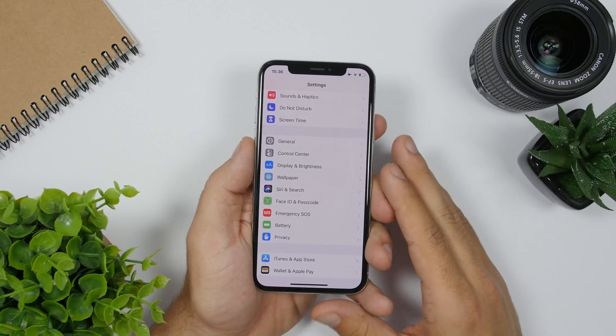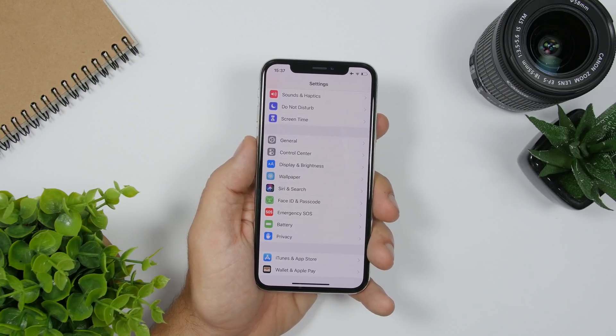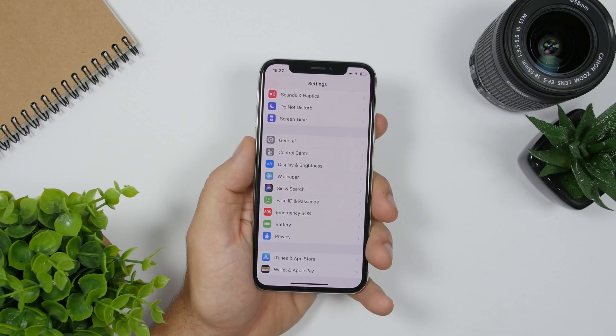Within the Settings app of iOS 13, there will be a new font management setting that will be included and will have its own separate section in the Settings app.